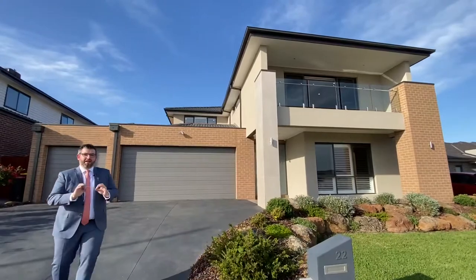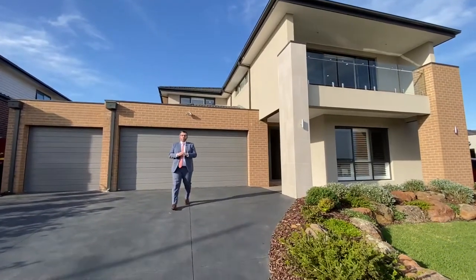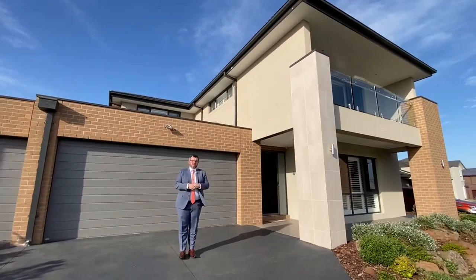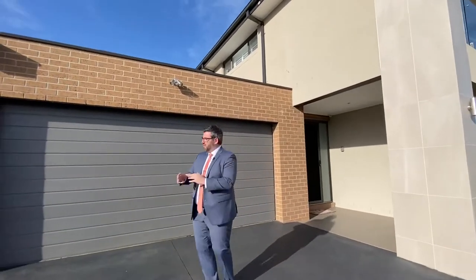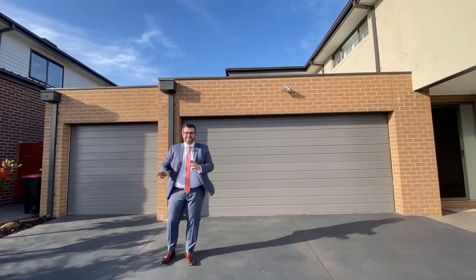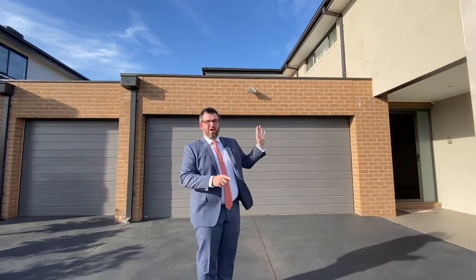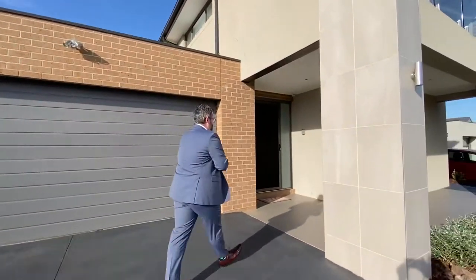The home itself was built by Porter Davis, and the owners Paul and Sue have made some changes — little things to pick it up. They've added a third garage, which sits a little golf buggy you can use to live the Mandalay lifestyle and drive around the estate. They also back onto the golf course, which you'll see as we head in.